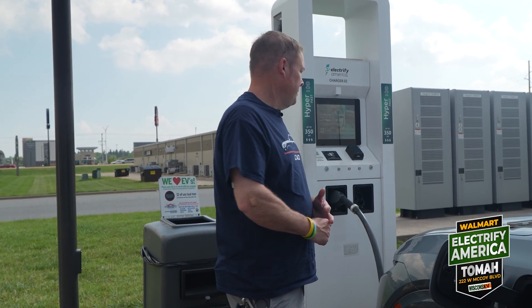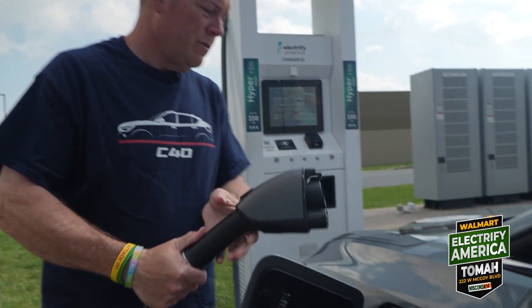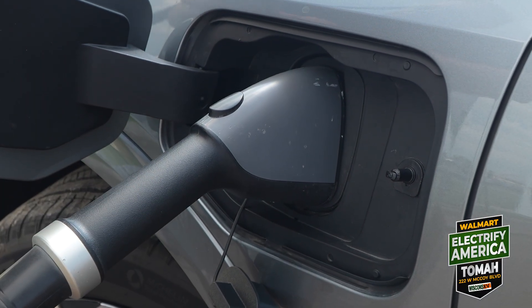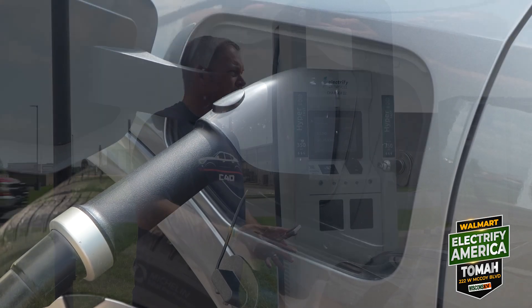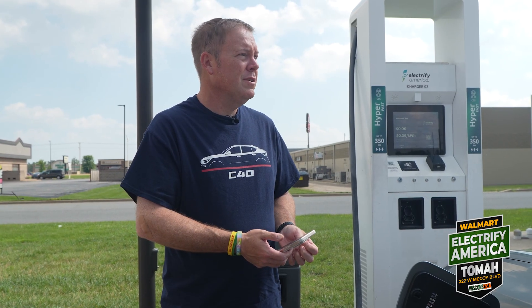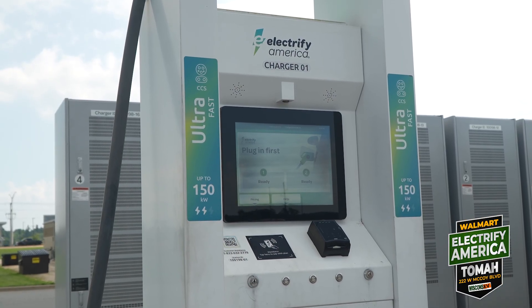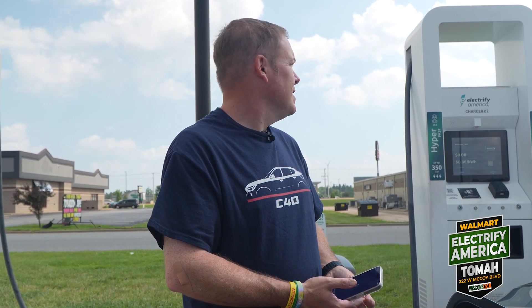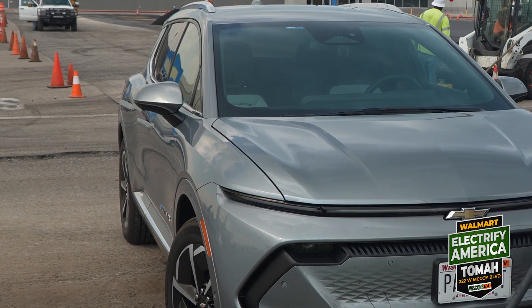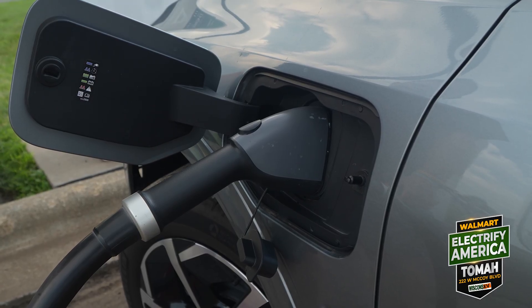Heads up when you get here: pull in as far as you can because cars are whipping past you. I've got the Pass+ so we're going to get a little discount. I took charger two — nobody's here so I took the 350 kilowatt charger, though I'd normally go to a 150 since this car won't always enjoy a 350. With Pass+ this is only 36 cents per kilowatt hour. We're at 52% to start.